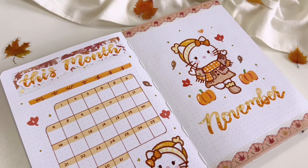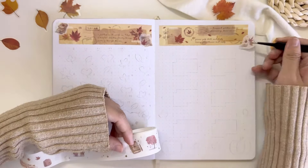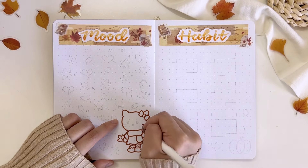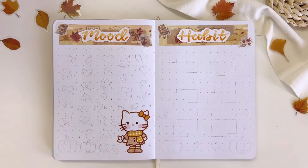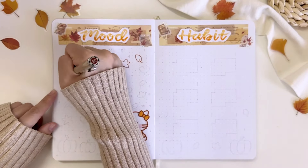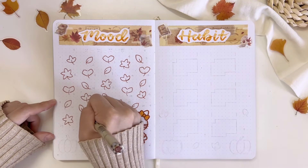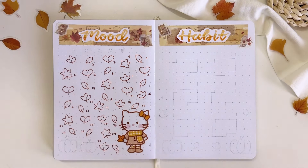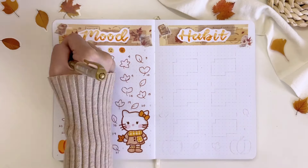My cover page and monthly log are completed and I'm honestly so happy with how it turned out. Now let's get back to setting up my mood and habit tracker for the month. The left page is going to be my mood tracker and the right page my habit tracker. For the titles of both trackers, I did the same title style as the monthly log but with a different washi tape. For my mood tracker, I drew Hello Kitty holding an autumn leaf in her hand at the bottom right corner of the page, and drew 30 different autumn leaves for all 30 days of November. It's been quite a while since I drew so much for my mood tracker, but I'm really happy with how cute it turned out — it's definitely in my top 3 favorite mood trackers made this year.